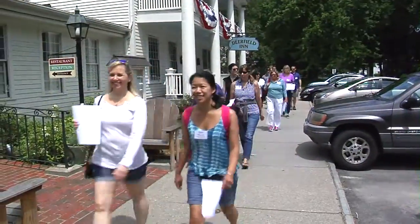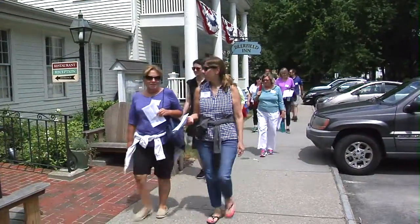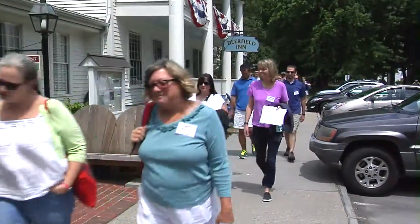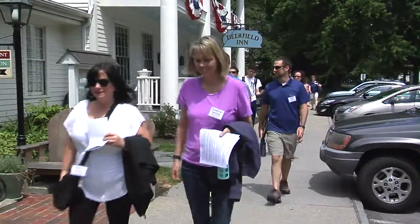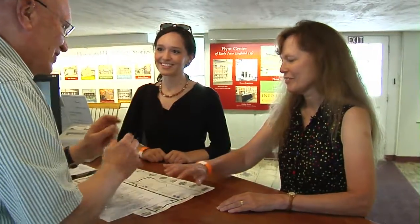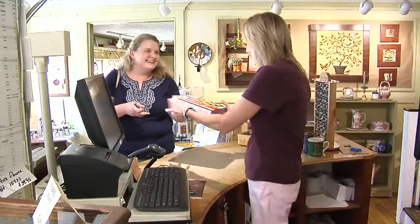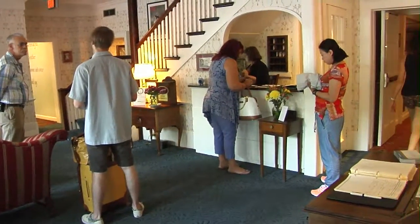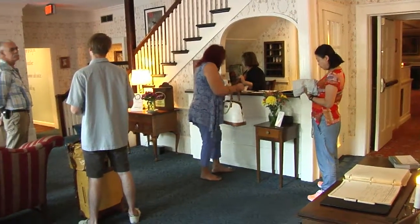Most of the people who come and stay here are looking for a getaway experience. It's a tremendous advantage that we're in this beautiful village, and we try to make sure that as many people who stay here as possible experience what these houses have to offer. They get a discount on a ticket and they get a discount in the museum store, and they'll stay for two days because even then you haven't seen all that there is to see here.